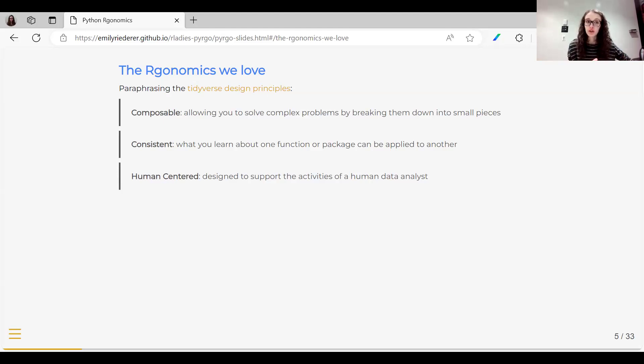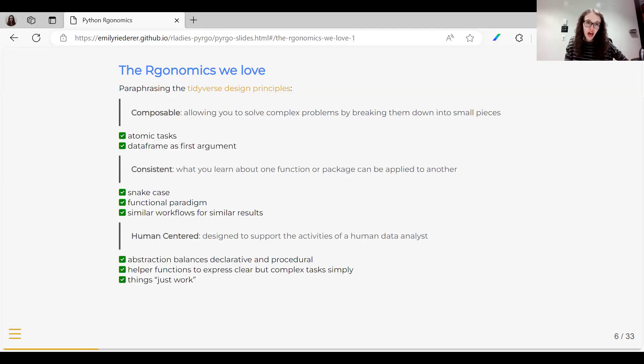I pulled out three principles that most resonated with me for package comparison. First, being composable — exposing rich semantic verbs of a language and letting us take those like Lego blocks and build them into complex, customized expressions. Second, consistency — what we learn about one function or package can be easily applied somewhere else, so we get transferable knowledge; even reading code someone else wrote, we can intuit what it's supposed to do. And finally, being human-centered — designed to support the activities of data analysis, aware of the types of problems we'll use the tool for, and helping us fall into the pits of success. I think the Tidyverse is super true to its word in meeting these objectives.